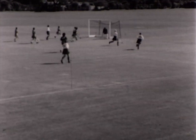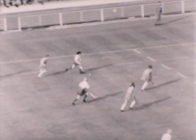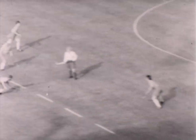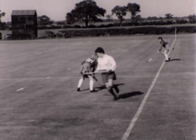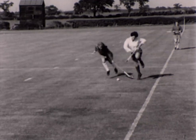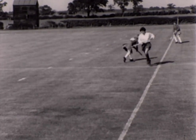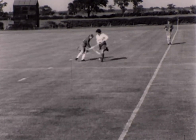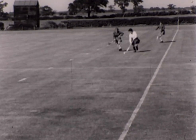When chasing an opponent, a lunge tackle is useful, but not a wild one like this which is very dangerous. The player must keep herself and stick well away from her opponent and trap the ball so that it stays with her. This time she taps the ball away and follows it quickly, keeping it in play.